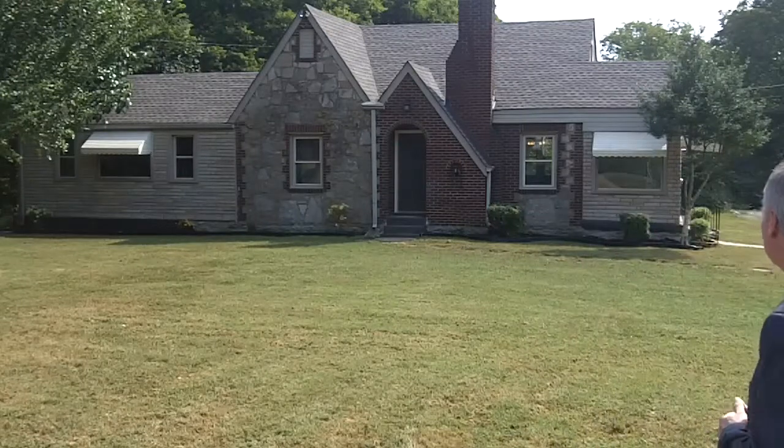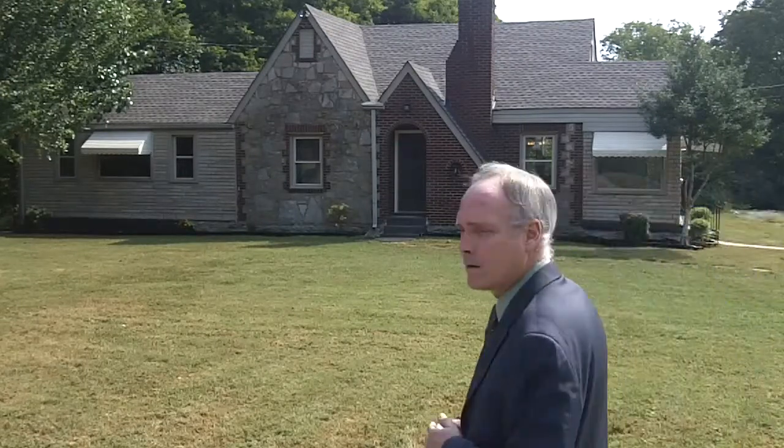I'm going to step out of the way so we can take a better look. That's all brick and stone and a brand-new 30-year architectural roof up there. It has a great lot with mature trees.